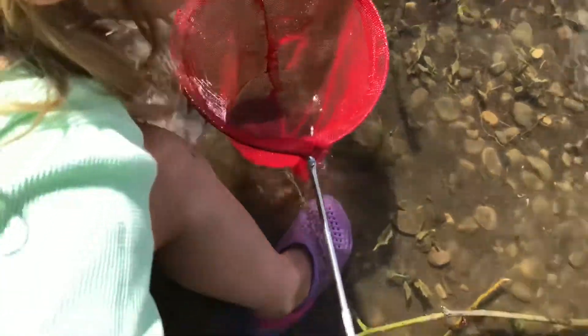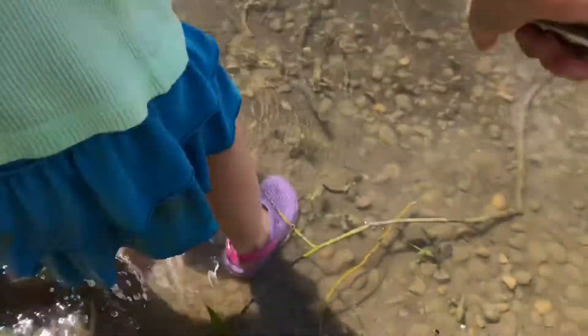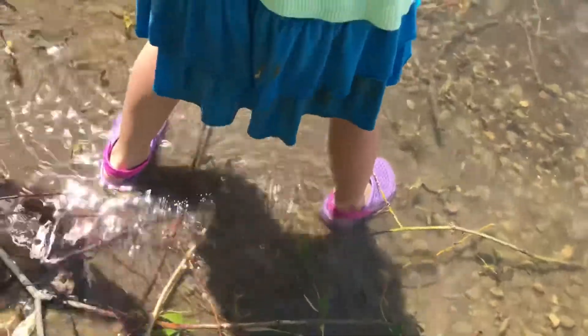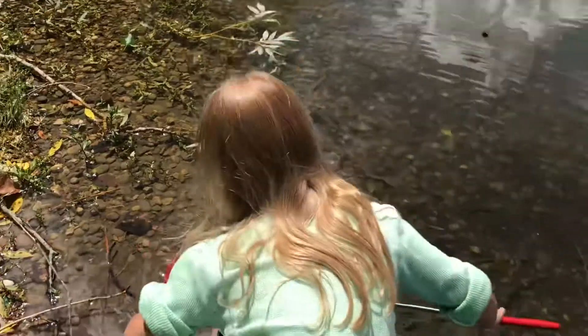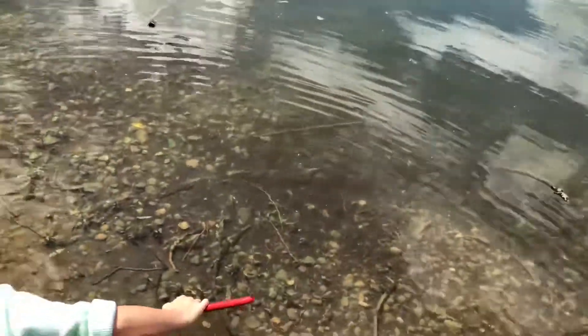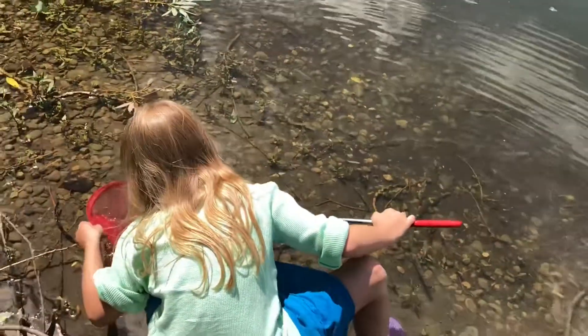Did you get somebody? You did! I only got one — I need more. Do you want him to join our other ones? No, I need more. Okay, they're all in front of you — you can't leave him in the fishing net like that. You got a fish in there; do you want to put him in with the other guys?